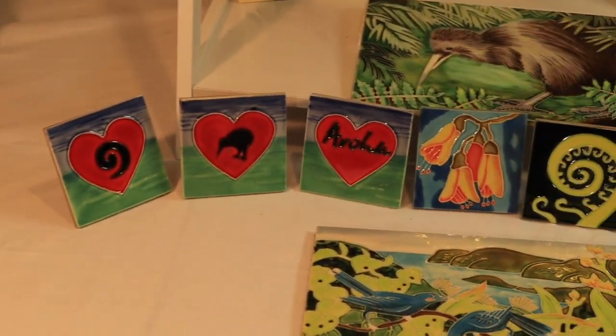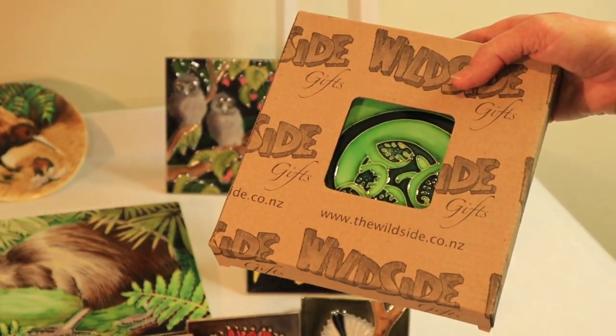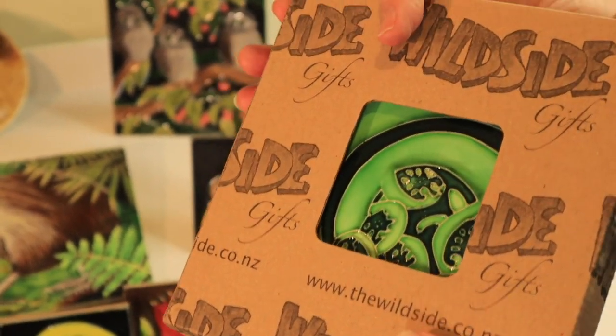There's this little range in the front. They all come beautifully boxed in our own Wildside Gifts boxes — a polystyrene tray inside a cardboard box.